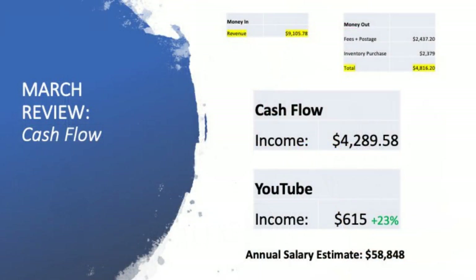So we've had a look at the revenue, the fees, the postage, and what I've actually bought from an inventory perspective — so how does that balance out? Let's have a look at the overall cashflow — what my actual paycheck would be for the month of March. $9,000 in revenue at the top, total fees, postage and inventory purchased: $4,816. That leaves me with an overall net cashflow position of $4,289.